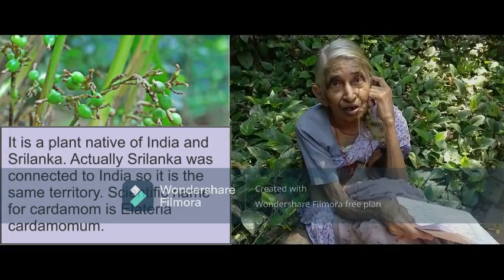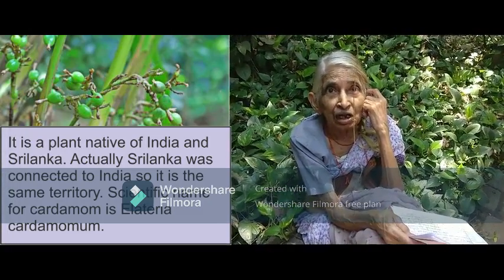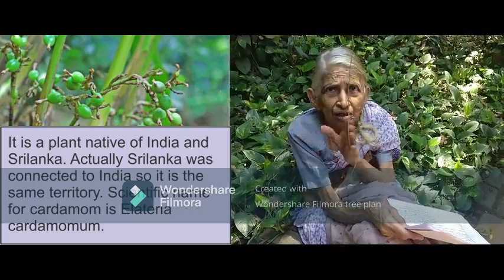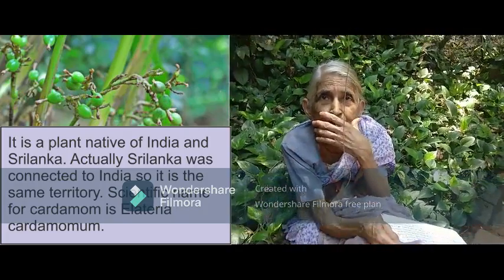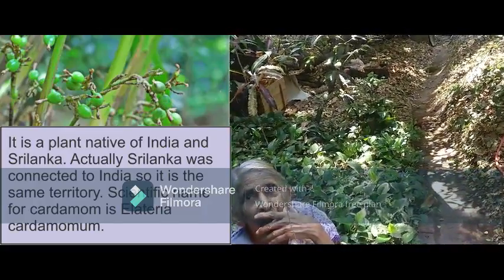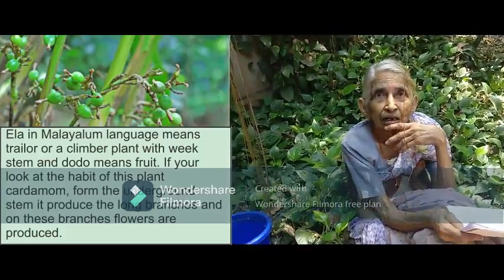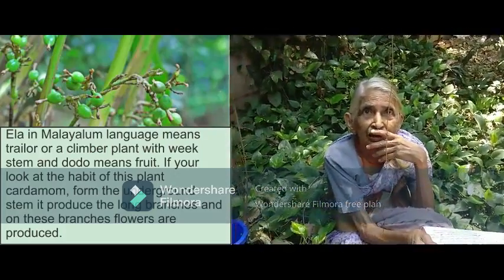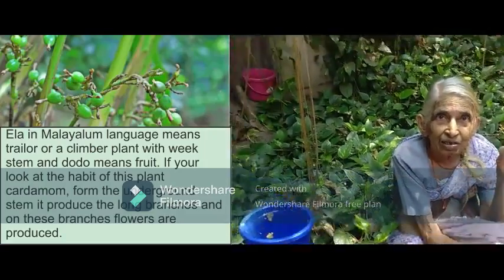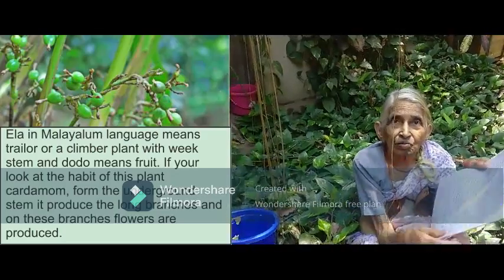It is a plant, a native of India and Sri Lanka. Actually, Sri Lanka was connected to India, so it is the same territory. The scientific name for it is Elettaria cardamomum. 'Ela' in the Malayalam language means a trailing or climber plant, and 'toda' means fruit.